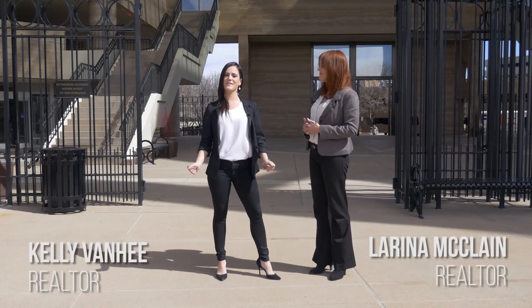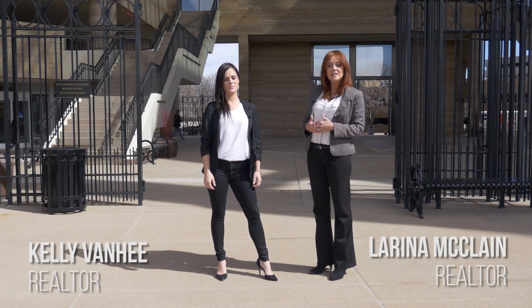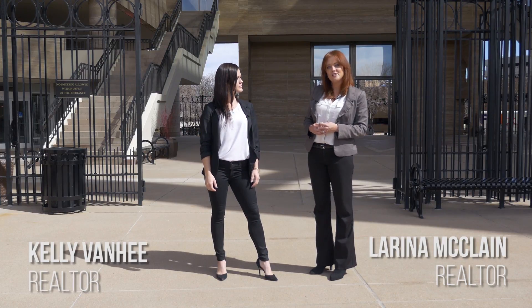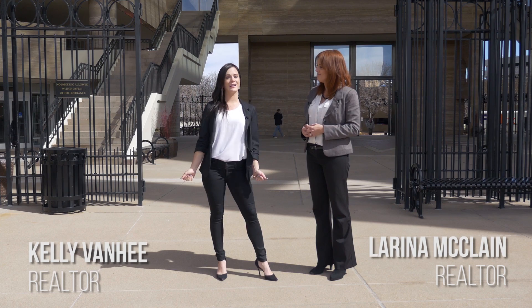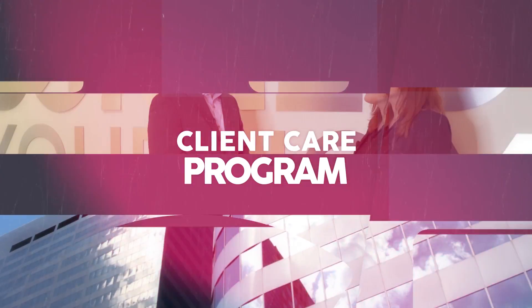Hi, I'm Laureen McLean. And I'm Kelly Van Heen. Over the years, our clients have relied on us enough to give them recommendations of vendors who provide excellent service. So that's why we started our Client Care Program — this is where we provide a local list of vendors that our clients can count on.